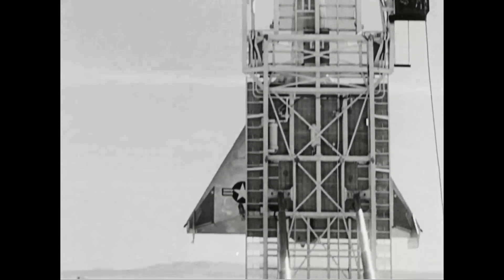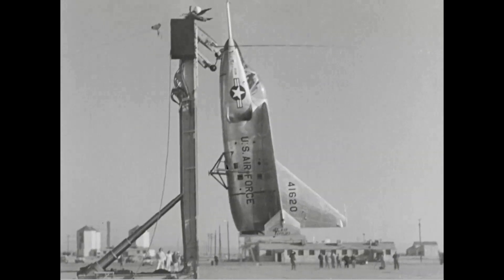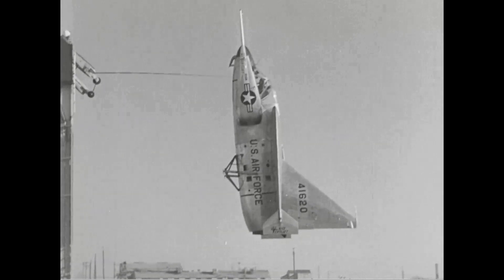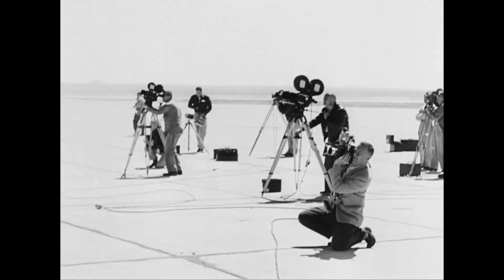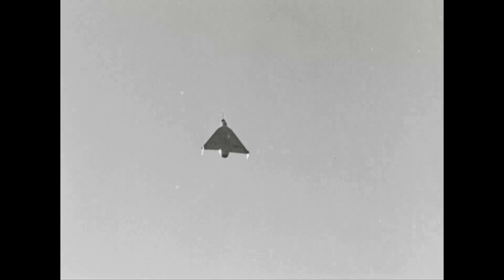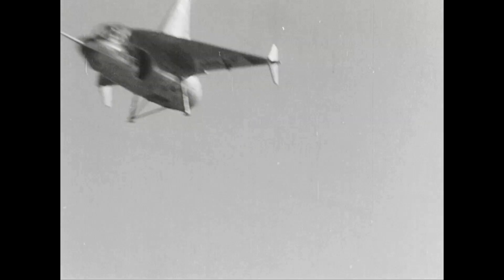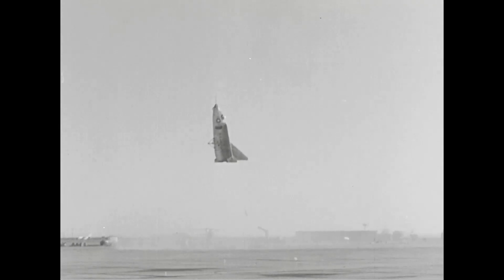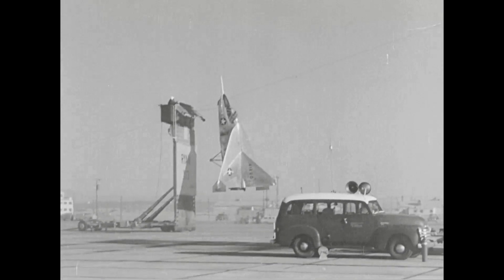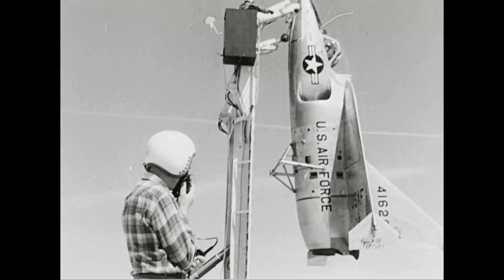The Ryan X-13 VertiJet was an experimental takeoff and landing jet aircraft built by Ryan Aeronautical and flown in the United States in the 1950s. Two prototypes were built. On April 11, 1957, the second prototype made a vertical takeoff from the vertically raised trailer, transitioned to horizontal flight, and back again. It then returned to the vertical trailer and landed by hooking the landing wire. The two X-13s are both on public display: the 54-16-19 is on display at the San Diego Air and Space Museum, and the 54-16-20 is on display at the Air Force Museum in Dayton, Ohio.